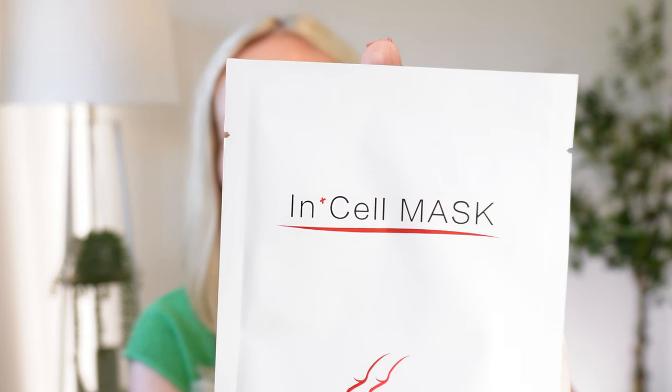You can micro needle without any serums whatsoever, but I recommend you use a hyaluronic acid. I love this one — it's by Minimalist, their hyaluronic acid serum. A couple of drops as I'm micro needling will help plump my skin and activate my cells. It's a fabulous product. Once I've micro needled, my skin is going to feel hot, so I love to apply a face mask.